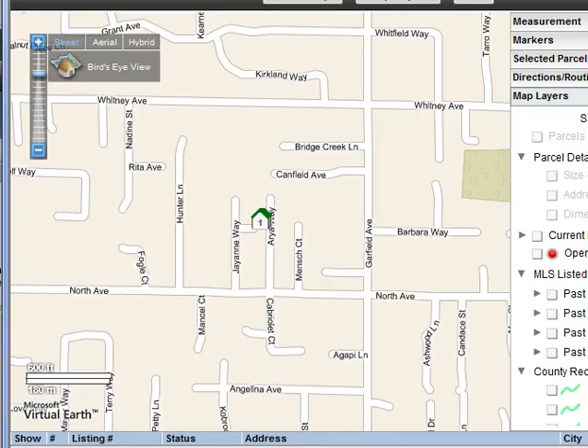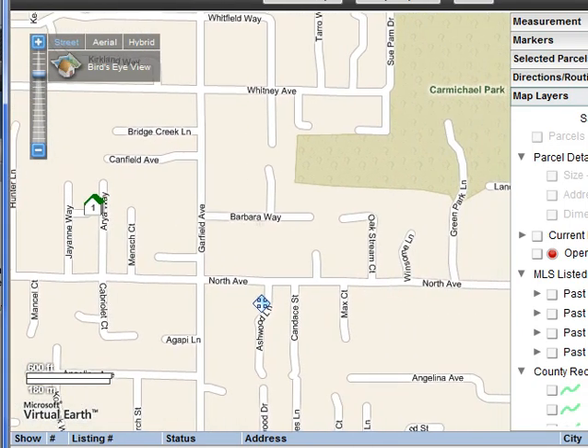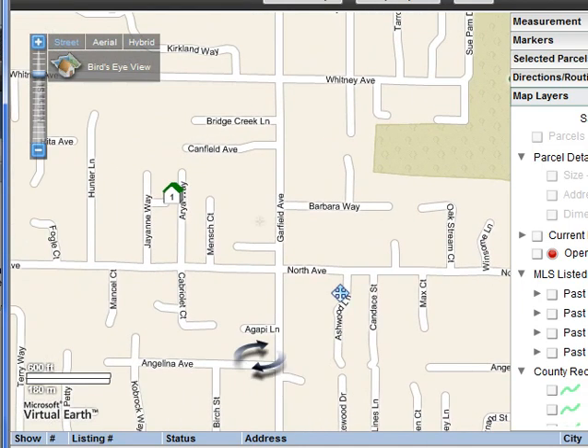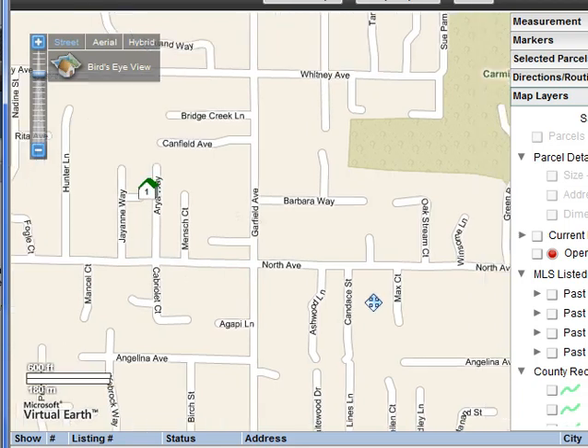Next up we have 3341 Araya Way, just a hop and a skip down from my office. These are brand new homes built back around 2006 that were sitting there until they got foreclosed on. I haven't been inside but they look pretty nice from the outside. One thing to know — there are some apartment buildings right nearby, so it's not the best location in my opinion, but it's listed at $349,000 and should be a good looking house.